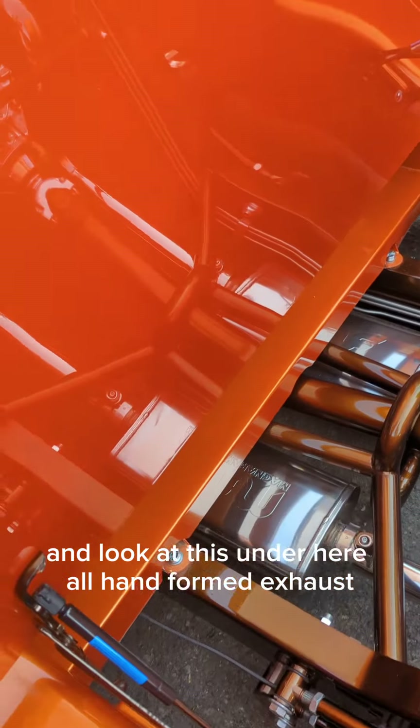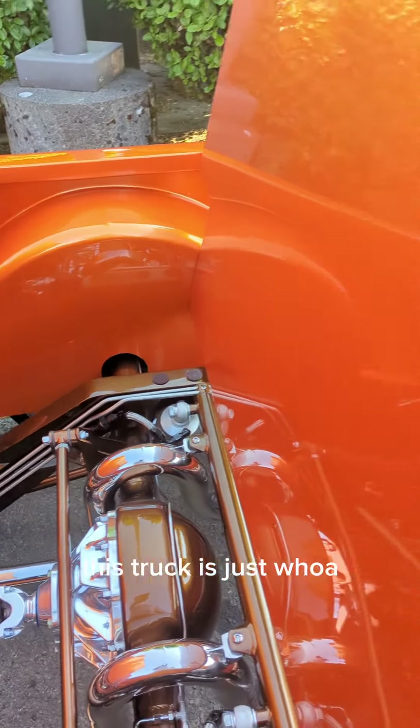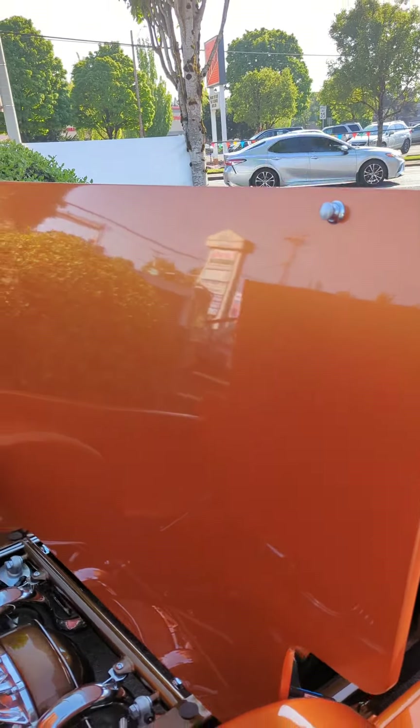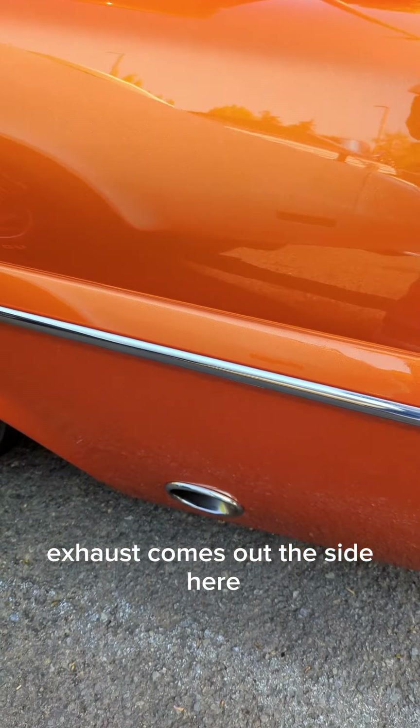All hand-formed exhaust. This truck is just... whoa. Exhaust comes out the side here.